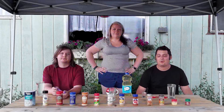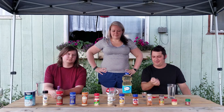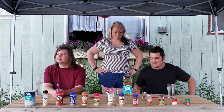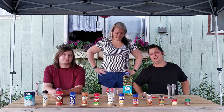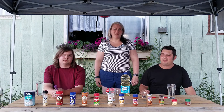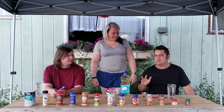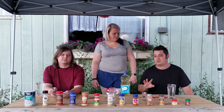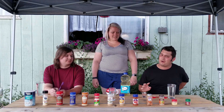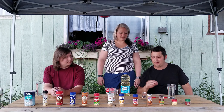Hey guys, welcome back to another Quest Accepted. As you can see in front of us, we've got a smorgasbord of various spices and spoons and vegetable oil, which is the gross part. To clarify what we're gonna do — some of you out there might be familiar with a little MTV show called Jackass. I watched this growing up, and it was about circa 2002 when I saw them do something called the spice rack challenge.